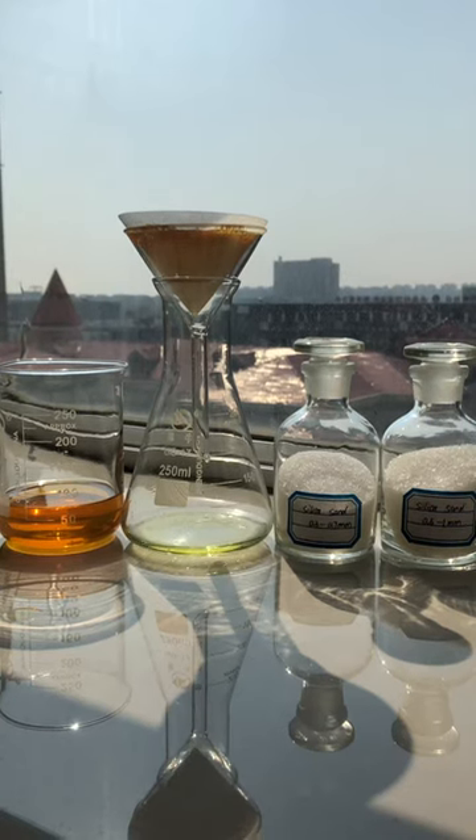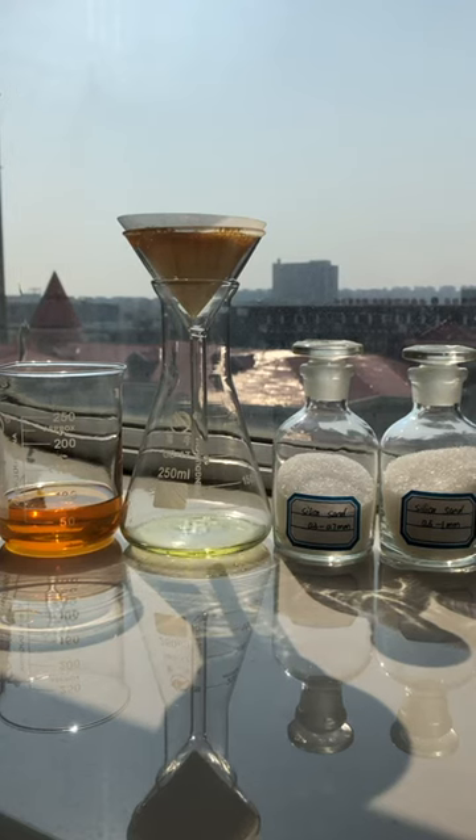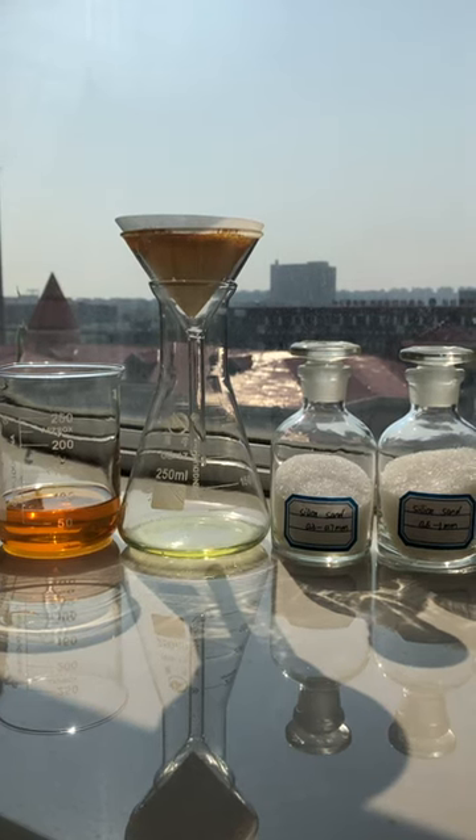Because the silica gel has the ability of adsorption, so it can make the color become bright and also remove the bad smell.